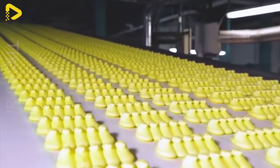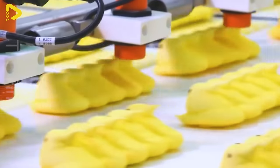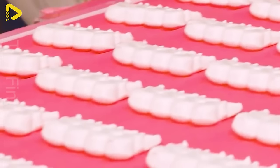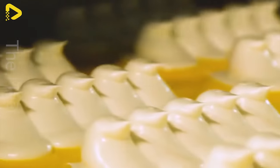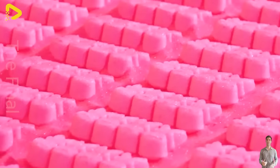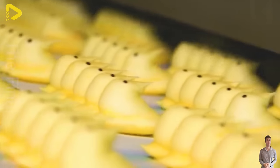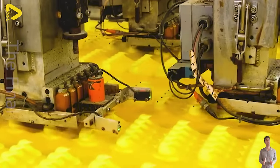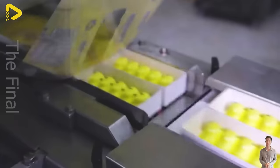The production process of Peeps is a complex and delicate technical endeavor, requiring diligence and dedication from the workers. With billions of Peeps produced each year, every candy is meticulously cared for and thoroughly inspected to ensure quality and safety. From blending simple ingredients to shaping, sugar coating, and decorating, each step in the manufacturing process reflects Just Born's passion and commitment to delivering delicious and adorable Peeps candies for every family during Easter festivities.